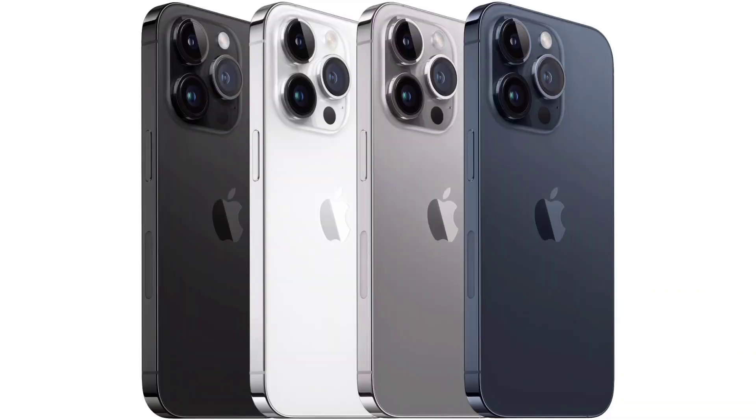The Apple iPhone 15 series is now available. The iPhone 15 series is available at a certain price, and I want to walk you through all the details.